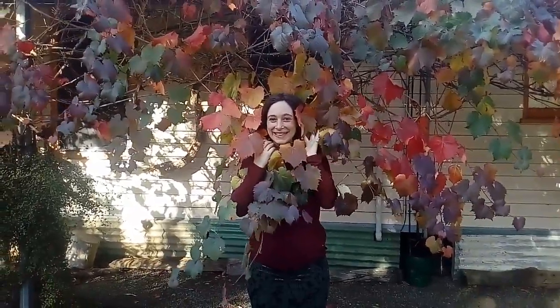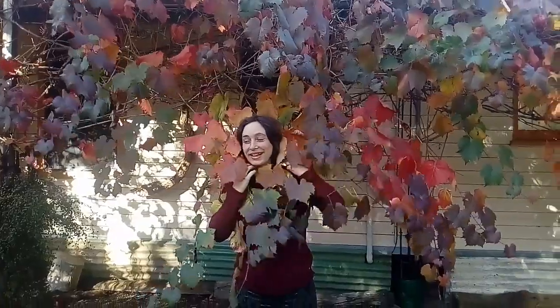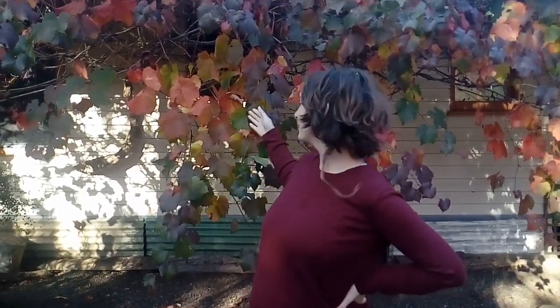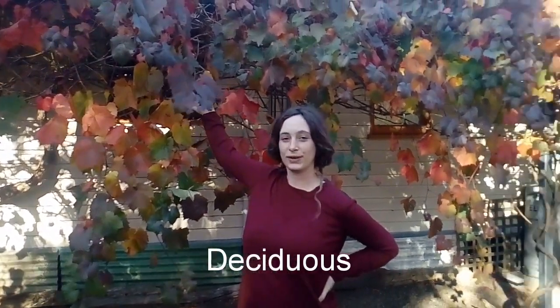Welcome to Warrnambool, Victoria. This is a quite cold climate. I'm going to give you a one minute tip. This one is about the position and the reason why she planted a deciduous grapevine in front of her house.